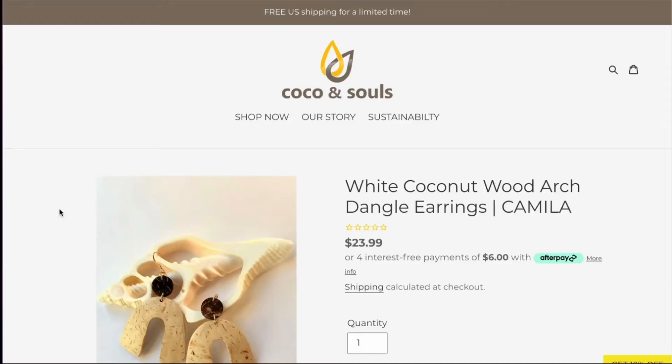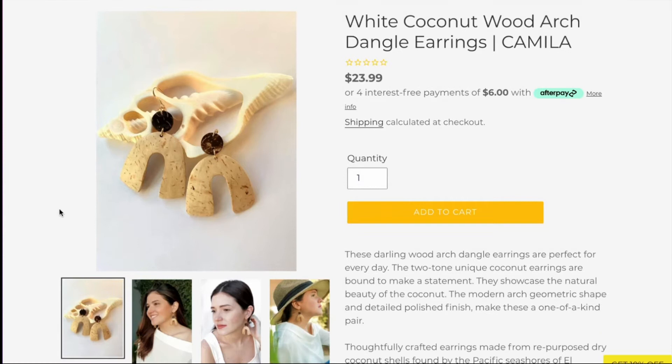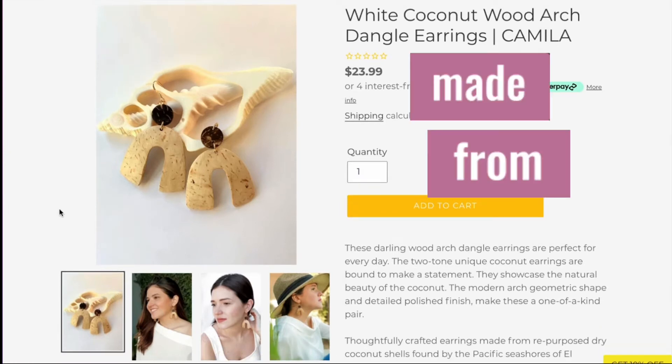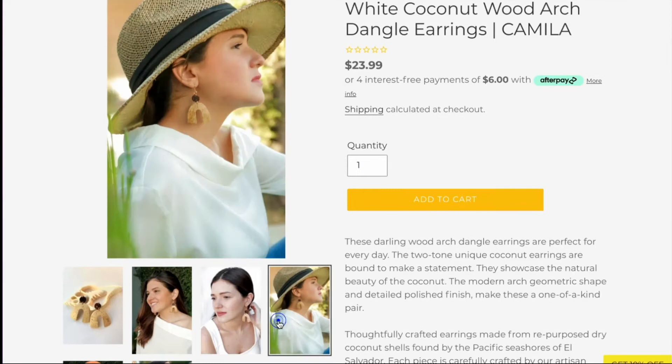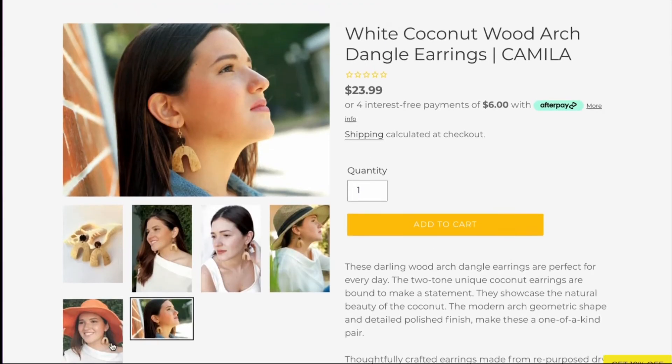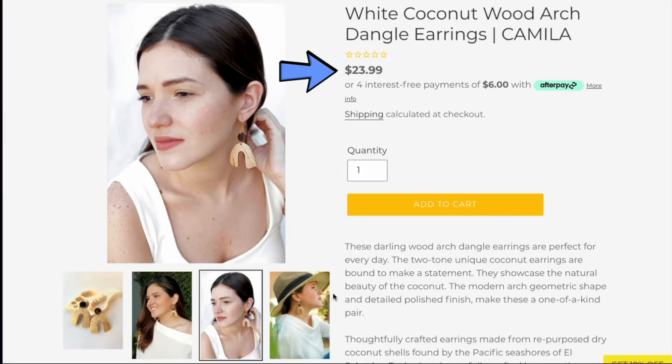For the earrings, Alessandra is wearing cute little elephant earrings that I think are made from wood — a bohemian touch to her chic and classic look. Elephants are pretty specific, so I found something more versatile: earrings made from coconut shells. They're from a brand called Cocoa and Sold — the white coconut arch dangle earrings, also known as the Camilla earrings. They're made from repurposed dry coconut shells found by the Pacific shores of El Salvador. Super lightweight, hypoallergenic, organic, and only $23.99.